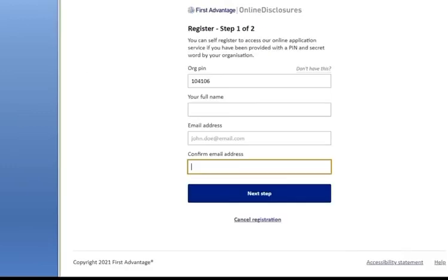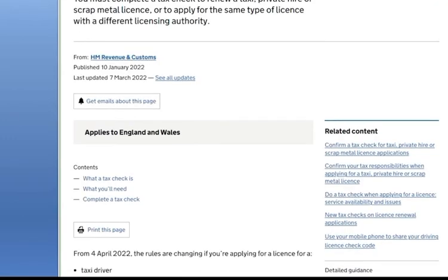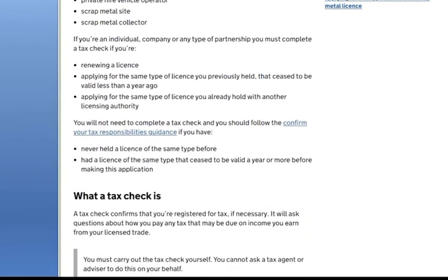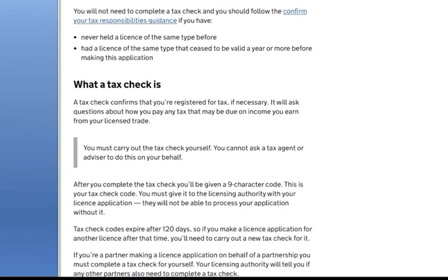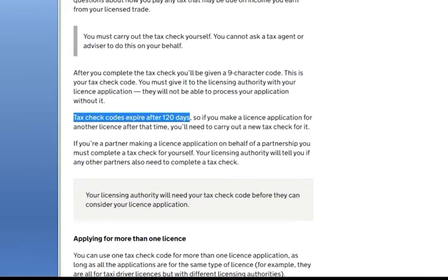You will also need to complete the topographic test — this is a new TFL requirement. You generate a nine-character code word which you provide to TFL as part of your application. Select the private hire driver option on the test page, scroll to the bottom, and start the application. After filling in the form they will generate the nine-character secret word. This code is only valid for 120 days, so if TFL asks again after that you will need to redo it.